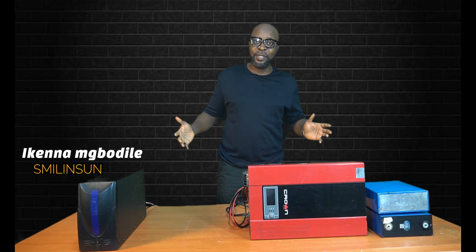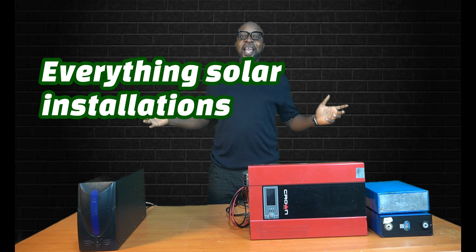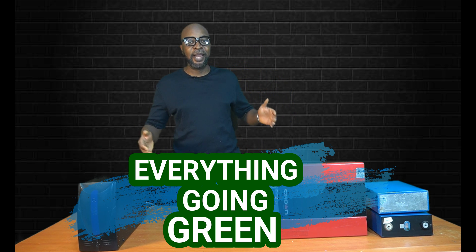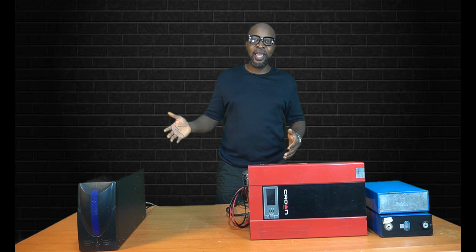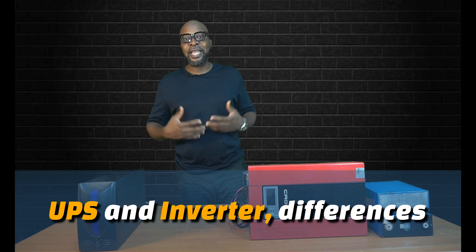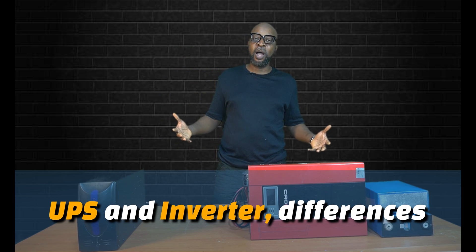Welcome back, guys. My name is Ikenna from Smiling Sun — everything solar installation, everything inverter installation, everything going green. Today we're looking at the inverter and the UPS. What are the differences between these two devices? Both of them are designed to give you emergency electricity during a power cut.